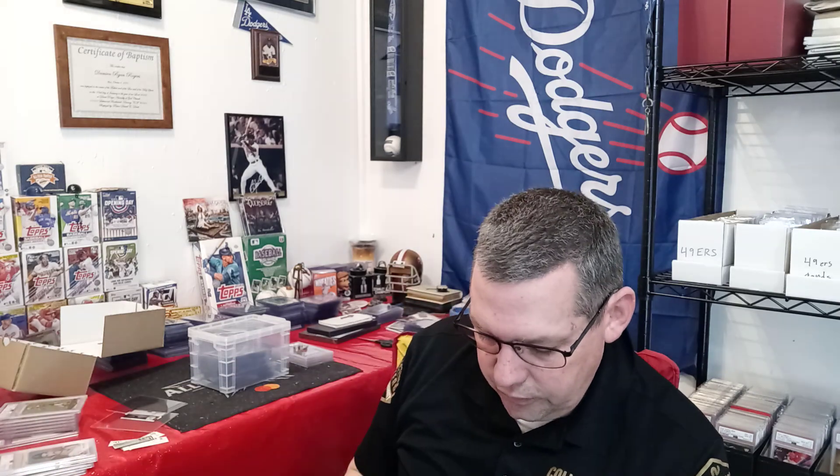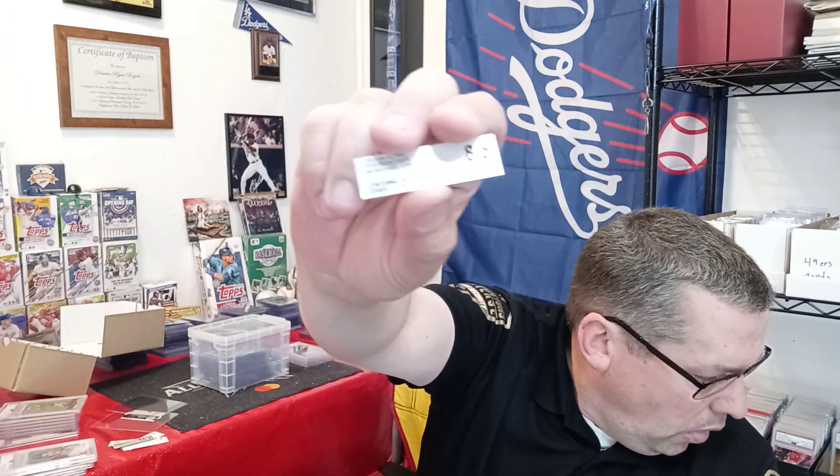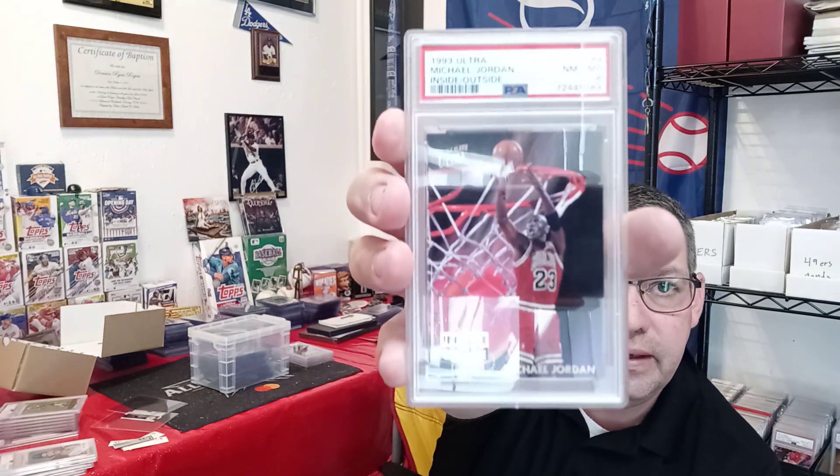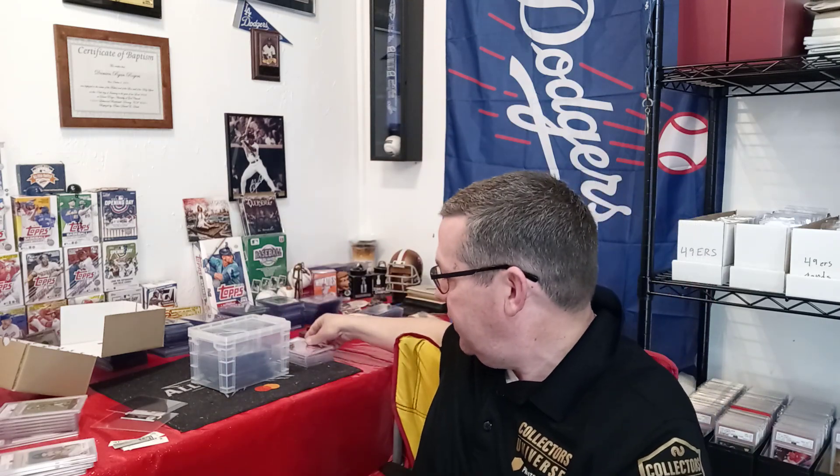Next card is a 1993-94 Ultra Fleer Inside Out Michael Jordan. It was a Beckett 8.5 — pretty clean case, I have to admit. But it came back a PSA 8. I've got a lot of Jordans going in, so that's cool.